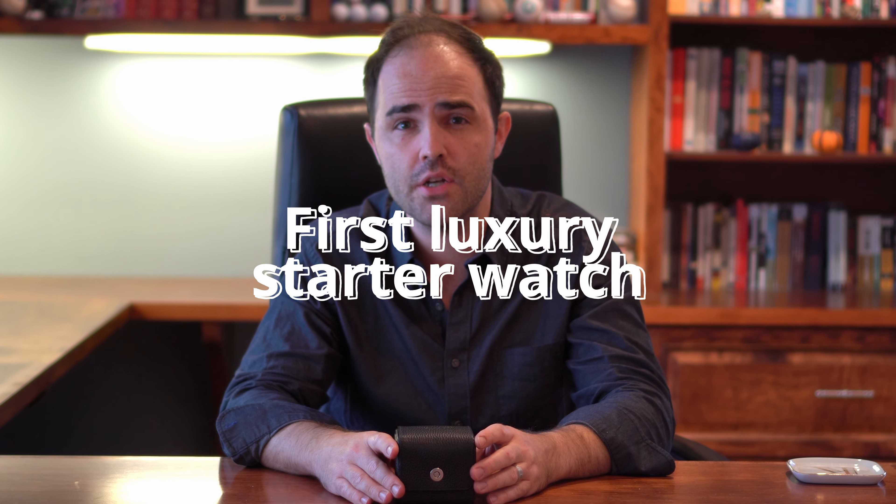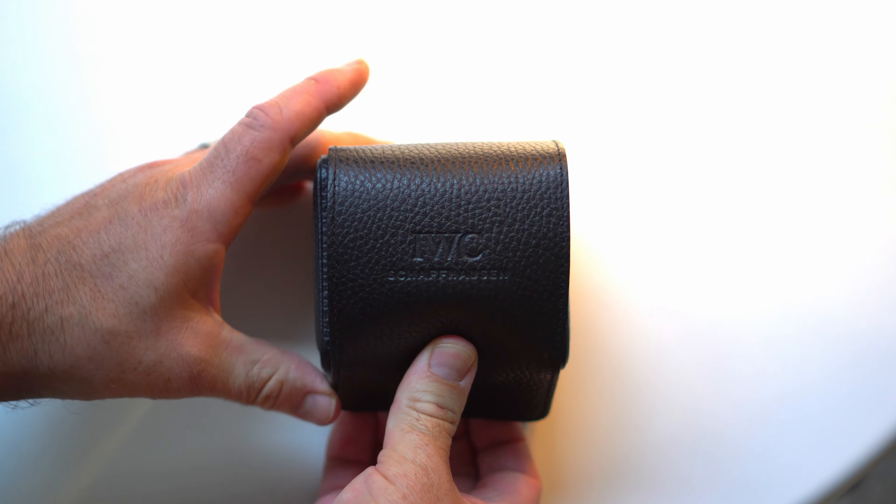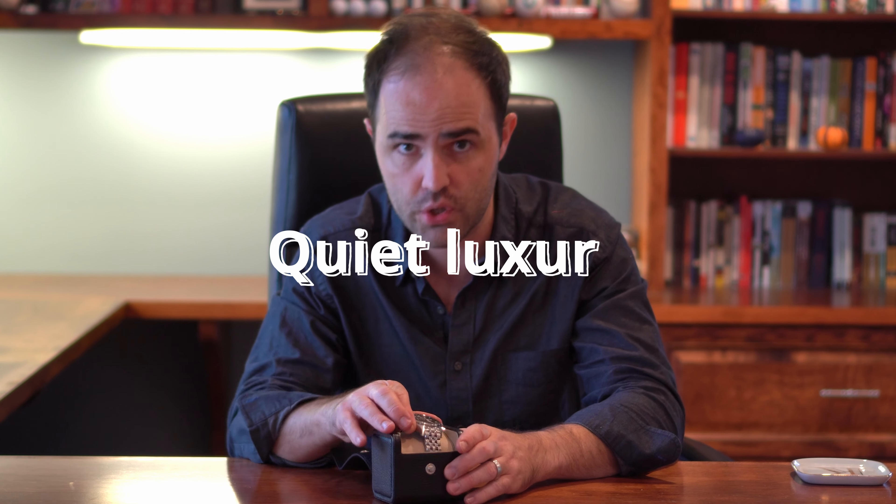For my first luxury starter watch, I wanted something classic, a daily driver, something that would introduce me to the world of watches with a bang, but also something that had quality of craftsmanship, a strong degree of understated elegance, and something that I really enjoy and have for a long time: quiet luxury.